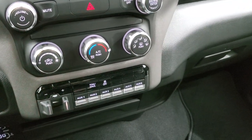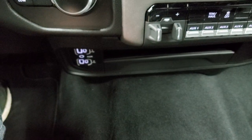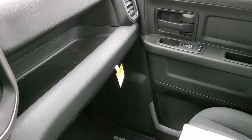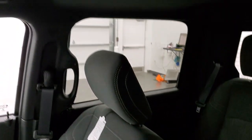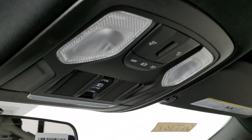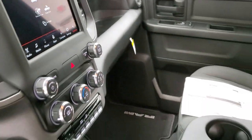Down below you have your climate controls, volume controls, tune controls, factory brake controller, six upfitter switches, tow/haul mode, stability control, and keyless entry. Below that you get two USBs, two USB-Cs, and an aux jack. You get carpeting on the floor, a nice storage bin, and a glove box. Probably the biggest thing the Tradesman Level 2 gives you is the power sliding rear window — there's the button for that — and you also get map lights up top.